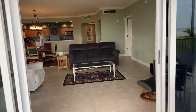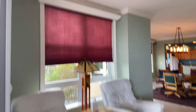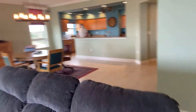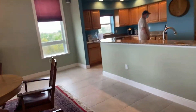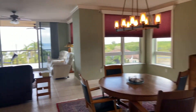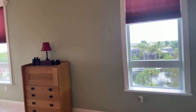Beautiful unit. Feels like home. I've never been there yet, but the views — it really does have that beach island feel.